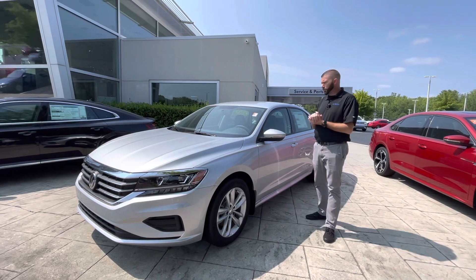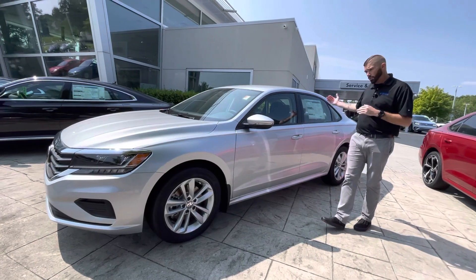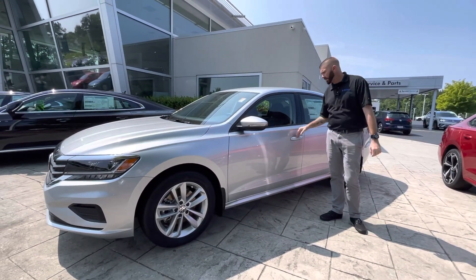Volkswagen did a wonderful job with the new body style Passat. You get a little more room in these cars, especially in the rear. So when we get in the car, I will show you how much leg room there is in this vehicle.